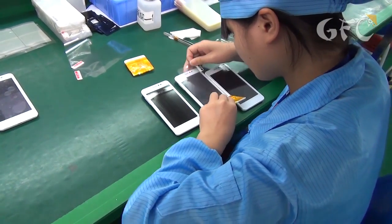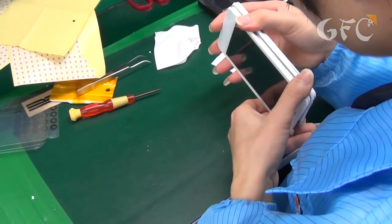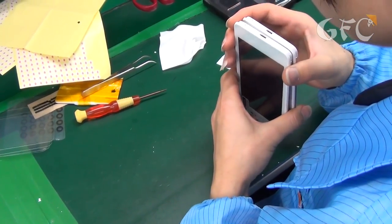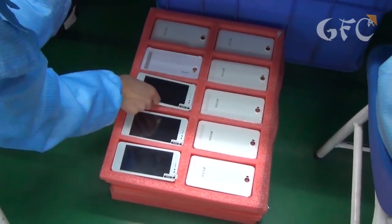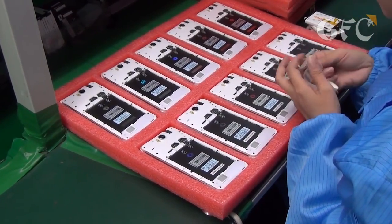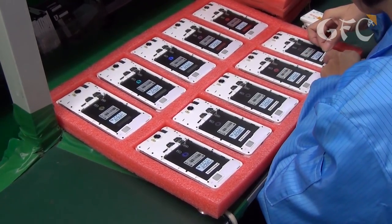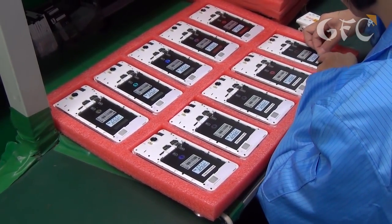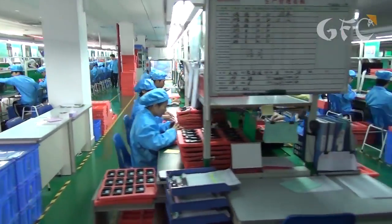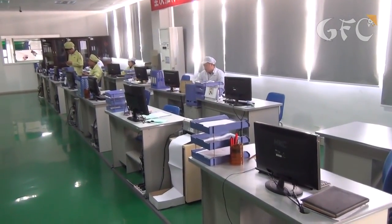Temporary screen guards are removed and regular ones are stuck to the screen — buyers will get their phones with these screen guards. One more examination checks if there are burrs on the plastic, and if necessary they are cut off. Now the phones are moved around the factory in nice colored soft containers. At the end a special code is stuck to the phone so you can find out who made it and when — necessary information in case of flaws. That's how they make phones: by hand, no machinery. Qualified engineers supervise the whole process.